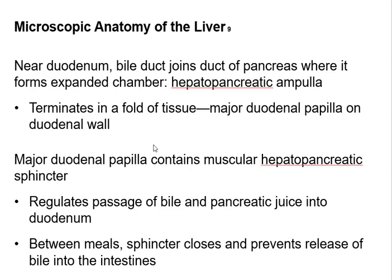Bile leaves the gallbladder and comes down the bile duct where it meets up with the pancreas. You have a holding chamber where the enzymes from the pancreas and the bile come together. There's a sphincter called the hepatopancreatic sphincter — a circular muscle that shuts things off or opens to release them. Hepatopancreatic tells you it's from both the liver and the pancreas. This sphincter opens and lets the bile and pancreatic juice into the duodenum.